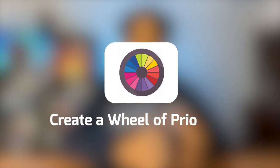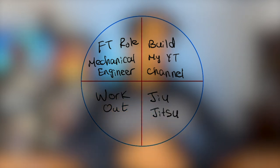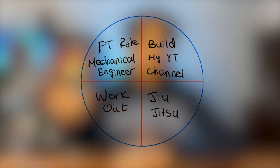The third thing I implement is creating a wheel of priorities for myself. The objective of time management is that it lets you do the things you want to do, but still gives you time to do the things you need to do. This is what my wheel of priorities looks like at the moment: get a full-time role working as a mechanical design engineer, build my YouTube channel, work out consistently, and train jiu-jitsu. When things come up outside of these four priorities, I'll neglect them or only do them if the four priorities are met. I also update this wheel of priorities every three or four months if my goals or circumstances change.